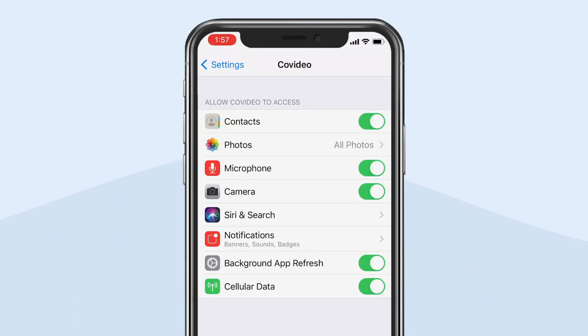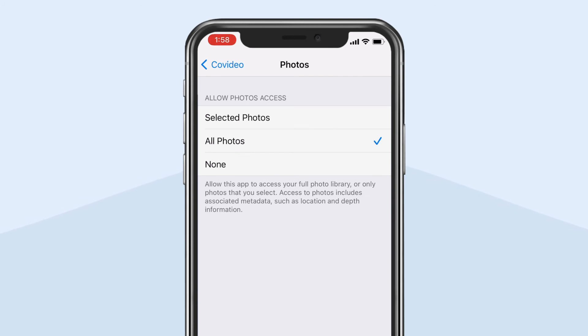To make sure your videos are automatically saved to your phone after recording, check to see if CoVideo has access to your photos. This allows the app to save directly to the camera roll.